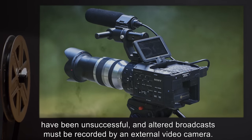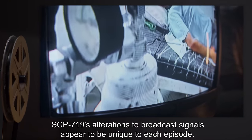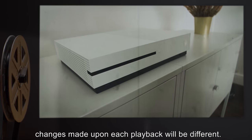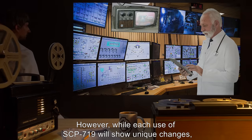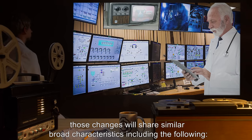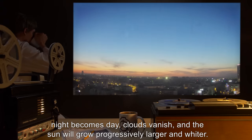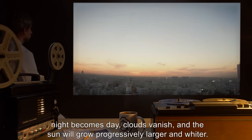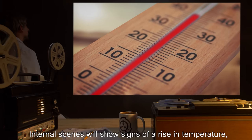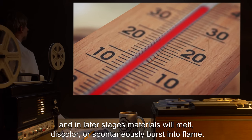Tests have shown no difference in SCP-719's anomalous properties when changing what channel broadcast signals are received or when changing the origin of those signals. Tests have involved recorded and live over-the-air broadcasts as well as signals from various recorded media. Any attempts to intercept the altered broadcast signal in order to record it directly have been unsuccessful; altered broadcasts must be recorded by an external video camera. SCP-719's alterations to broadcast signals appear to be unique to each episode. When using a control signal source of a DVD playing the same movie repeatedly, changes made upon each playback will be different. However, while each use of SCP-719 will show unique changes, those changes will share similar broad characteristics, including: external scenes will gradually become brighter, night becomes day, clouds vanish, and the sun will grow progressively larger and wider.